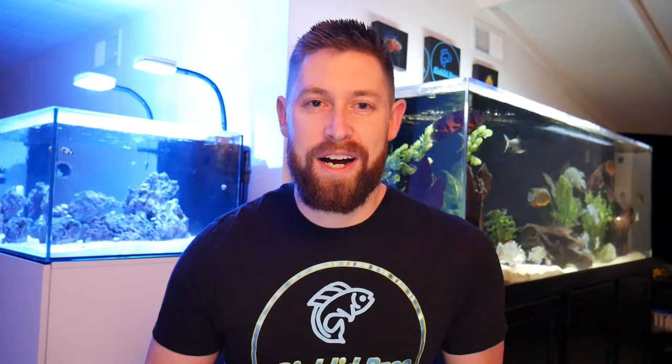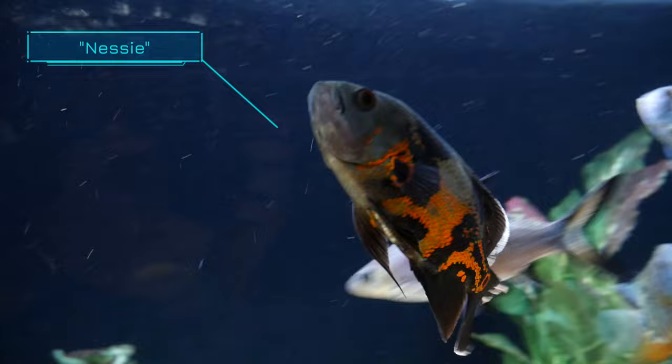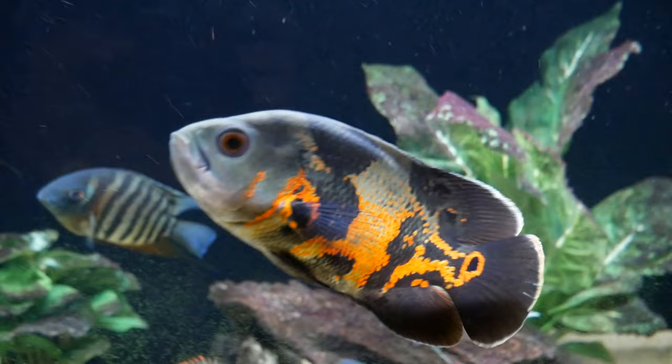We've done a lot of similar videos on growth rates of other cichlids and we'll leave those down in the description below if you're interested. I've been really excited to film and post this video on the Oscar, so let's dive right in. This is my Tiger Oscar Nessie, who is in my 180 gallon South American cichlid tank. Since I've had this Oscar exactly one year now, I thought it would be great to show how large these fish can get and how quickly they can outgrow smaller tanks.